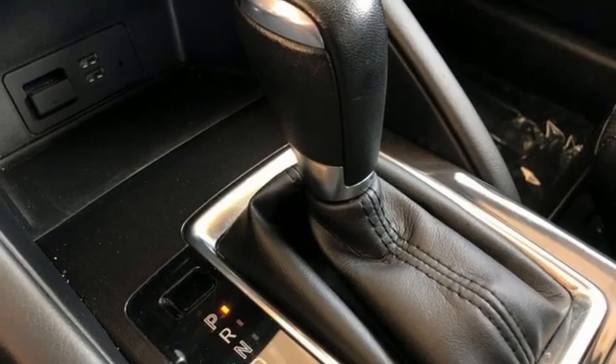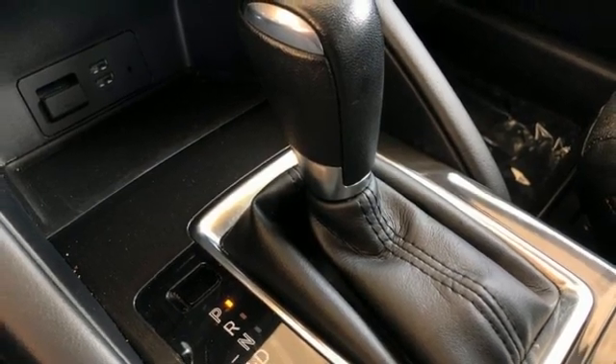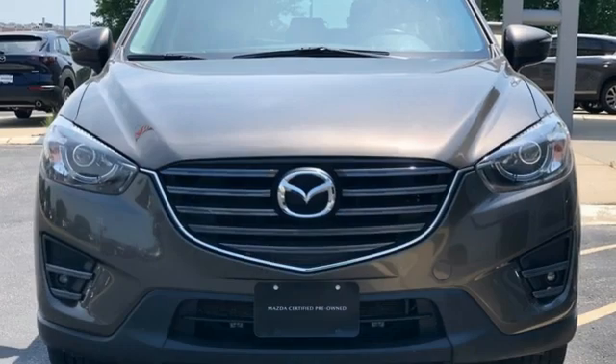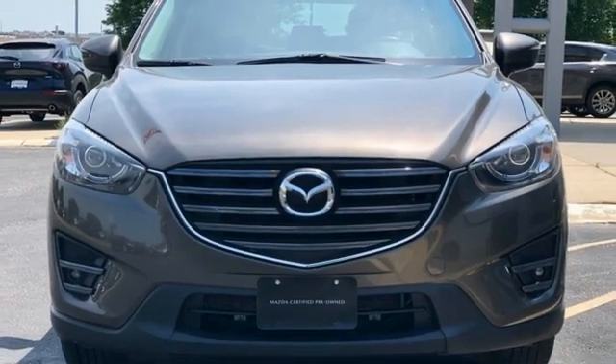Streaming audio, power sliding and tilting sunroof, doors and push-button start proximity key, and i4 engine. You'll never know till you try.